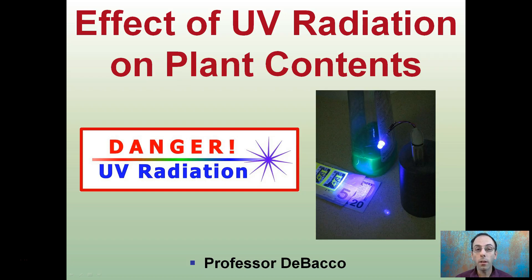Here we're going to be looking at the effects of UV or ultraviolet radiation on plant contents. One may be familiar with UV radiation being something to be cautious about, and that is important. It can also be used to reveal certain things when developing hard-to-counterfeit money, and it can make certain liquids glow. UV radiation is something to be concerned about, and typically we'll see that associated with sunglasses.